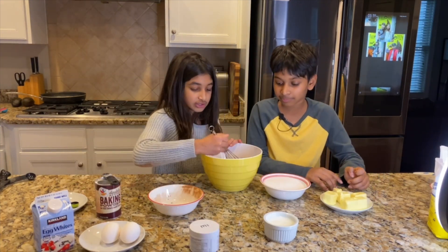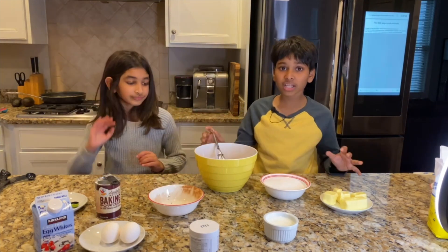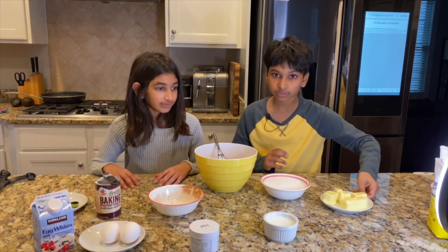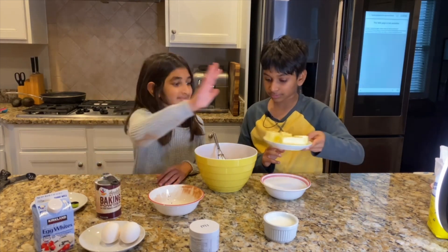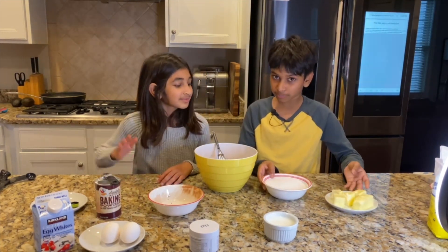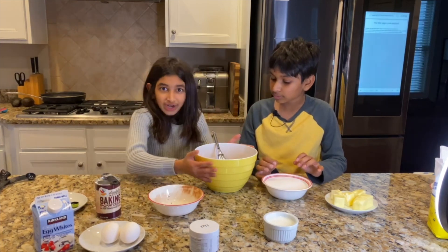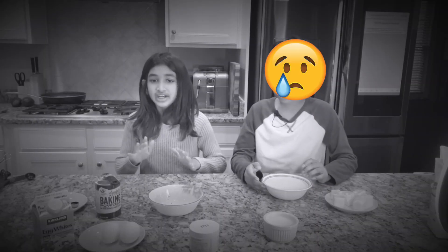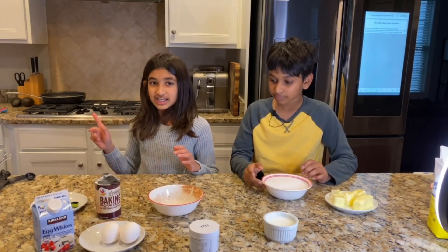It should look like a light brown mixture. Once you've completed that step, add your butter and then your sugar. Wait — these are our dry ingredients, so let's set those aside. Now we're going to get our stand mixer and work on the wet ingredients.